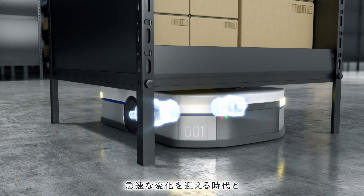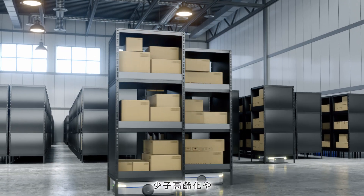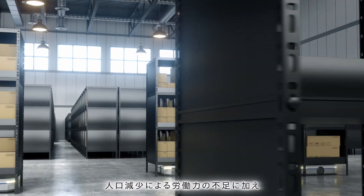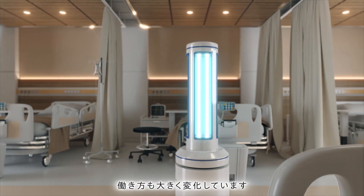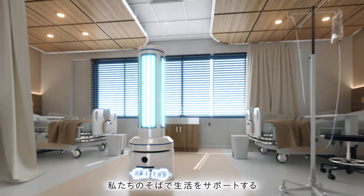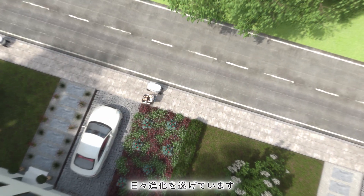Times are rapidly changing along with new norms and industrial evolutions. The aging population and declining birth rate are causing labor shortages and enormously changing our work styles. Various types of autonomous robots engaged in our society are constantly evolving.